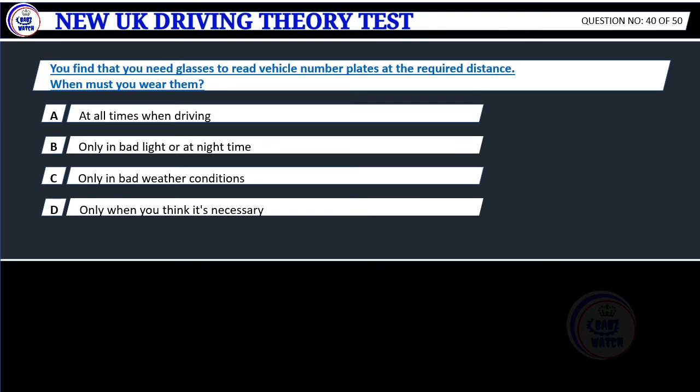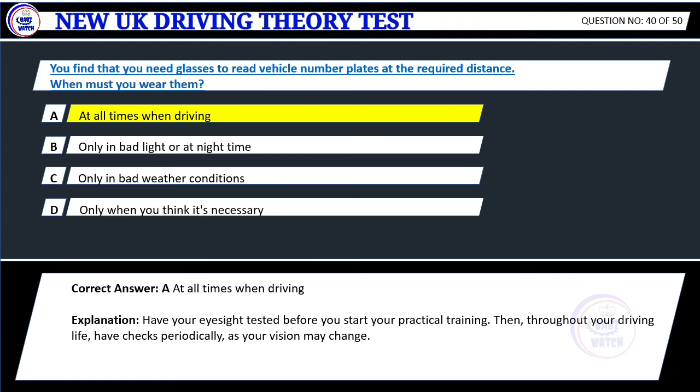Question 40. You find that you need glasses to read vehicle number plates at the required distance. When must you wear them? A. At all times when driving. B. Only in bad light or at night time. C. Only in bad weather conditions. D. Only when you think it's necessary. Correct answer: A. At all times when driving. Explanation: Have your eyesight tested before you start your practical training. Then, throughout your driving life, have checks periodically, as your vision may change.